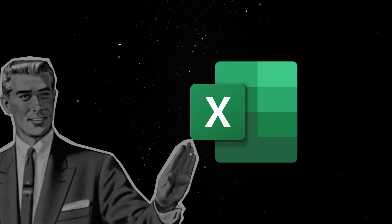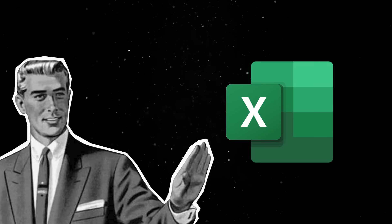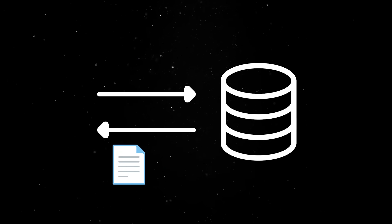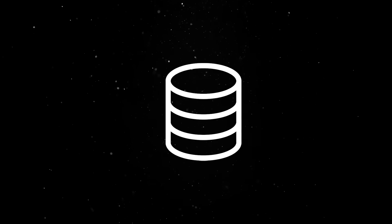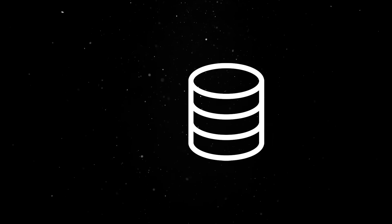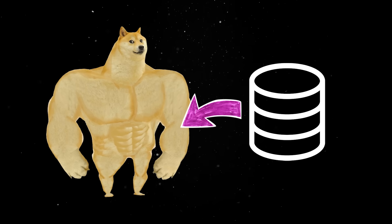And I hope we can all agree that Microsoft Excel doesn't count as a real database. What's interesting is that even though the problem of storing and retrieving data appears simple at first, the solutions come in a wide variety of shapes and sizes — because databases do way more than simply storing data.